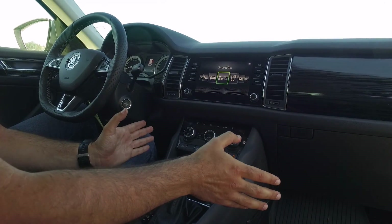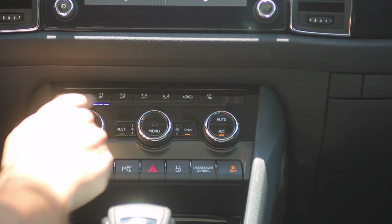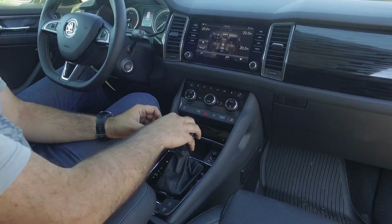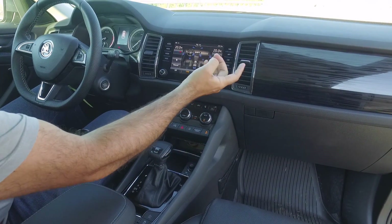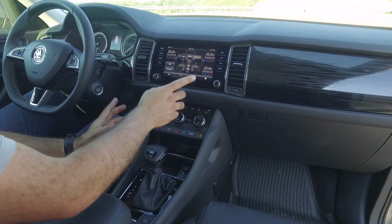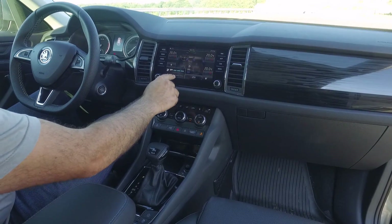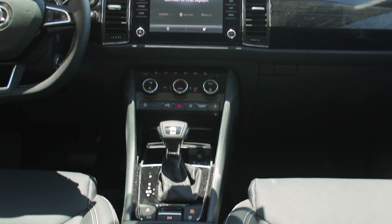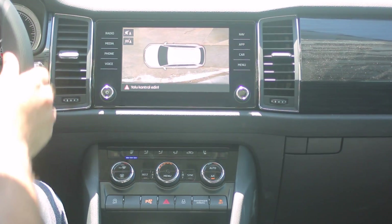Çift bölgeli klima var, ayrı ayrı ayarlayabiliyorsunuz. Menü tuşuna bastığınızda üst ekranda da her şey dokunmatik olarak yapılabiliyor. Isısını ekrandan arttırabiliyorsunuz. Hatta arka tarafında 3 bölgeli klima var, arka tarafın ısısını da buradan kontrol edebiliyorsunuz. Koltuk ısıtma ve soğutma da buradan ayarlanabiliyor. Otomatik stop-start sisteminin kapatma butonu var. Onun yanında 360 derece görünüm mevcut, park ederken çok yardımcı oluyor.